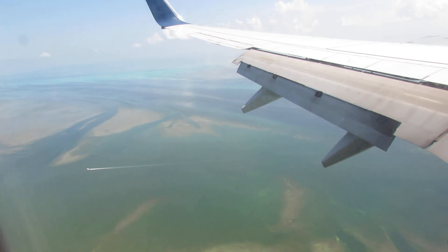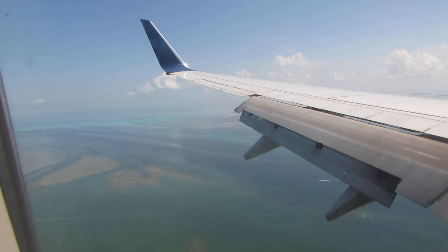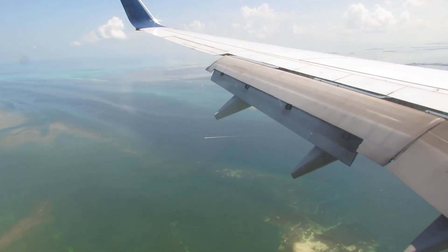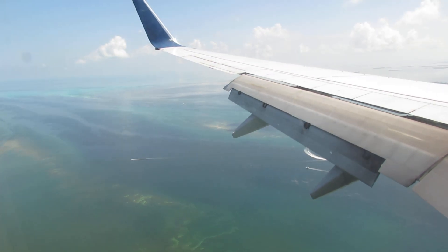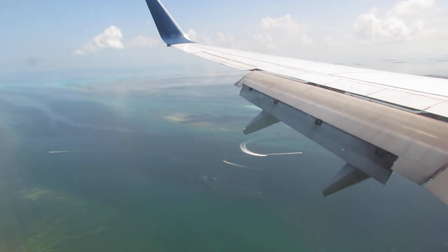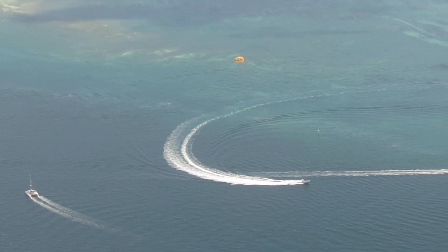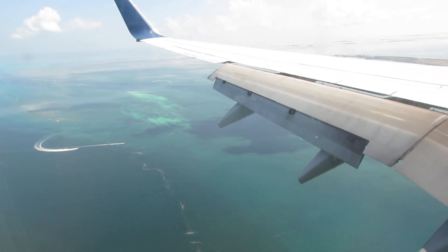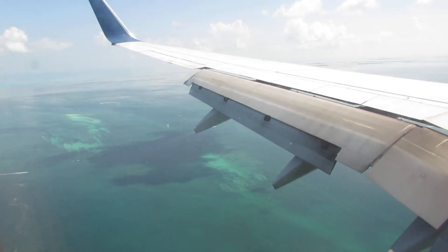Here we are on final approach to Key West International Airport from Atlanta, sailing over fishing boats and pleasure boats and buoys — or 'boys' as our English friends would say. Parasailers over the Gulf of Mexico right now as we come in to Key West.